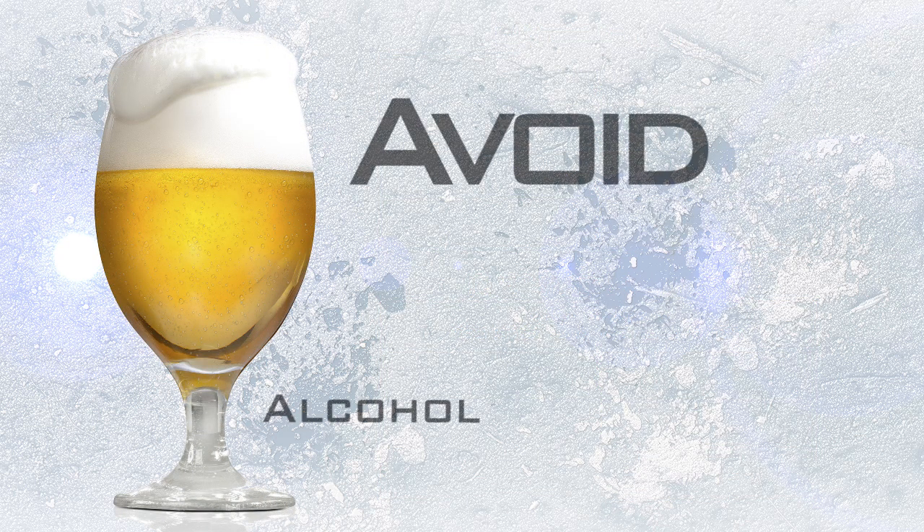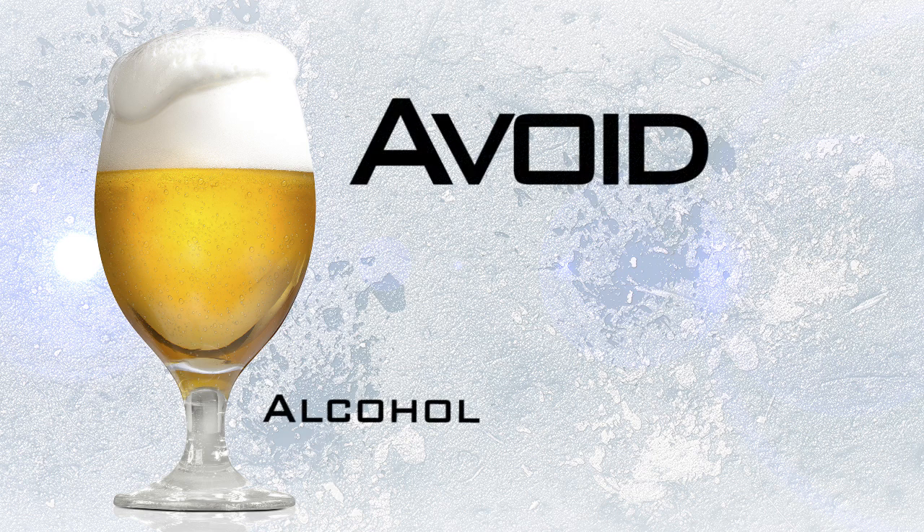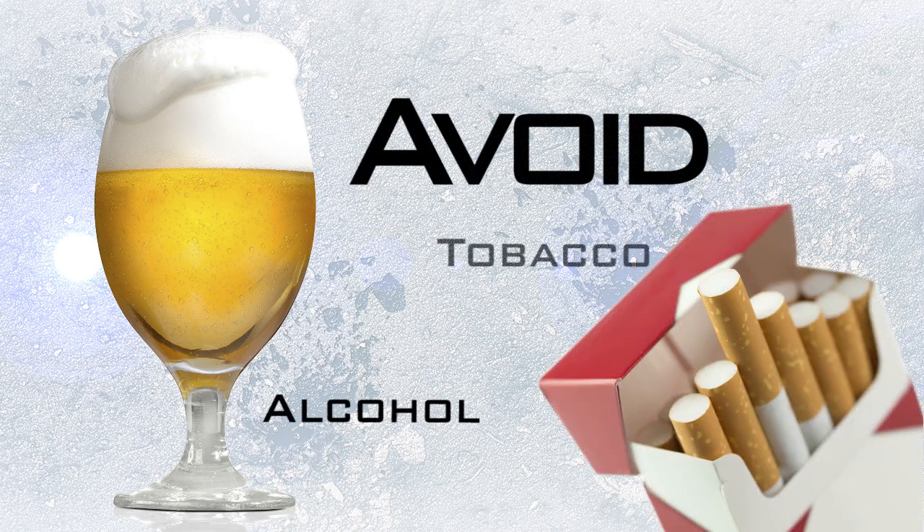Avoid alcohol and tobacco. Alcohol causes the blood vessels to dilate, which increases heat loss. The nicotine in tobacco products constricts the blood vessels and reduces blood flow to the skin, increasing the risk of frostbite.